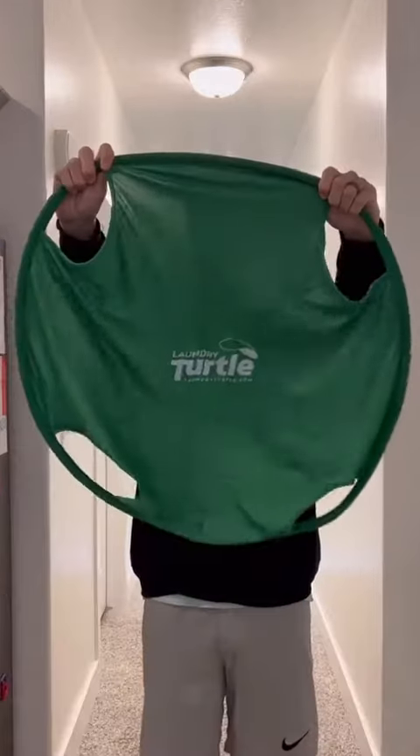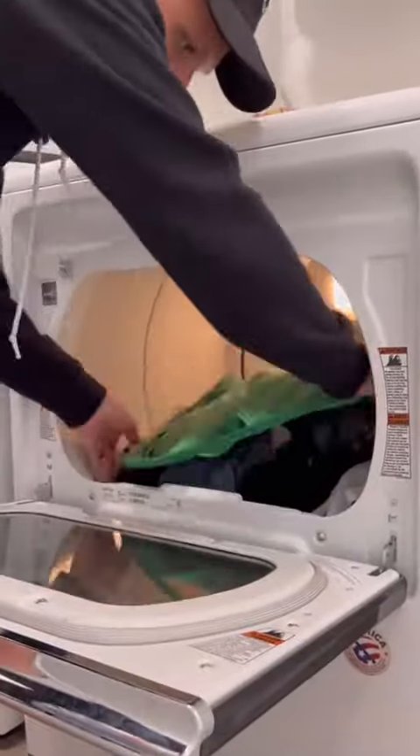Number six is my laundry turtle that helps me easily get all my laundry out of the dryer. Just stick it in, rotate it around, and then you can easily take it all out without dropping a sock.